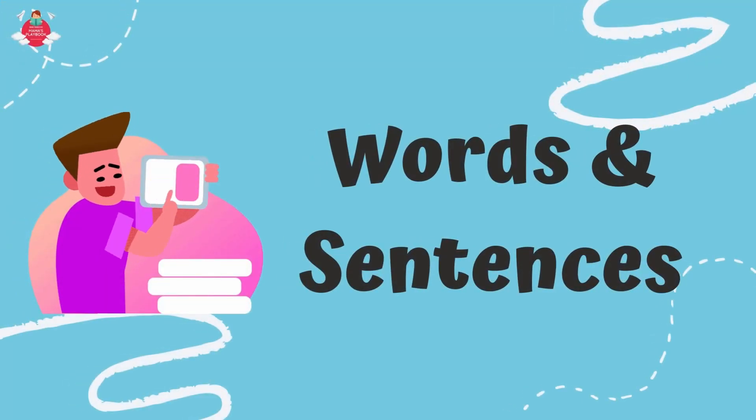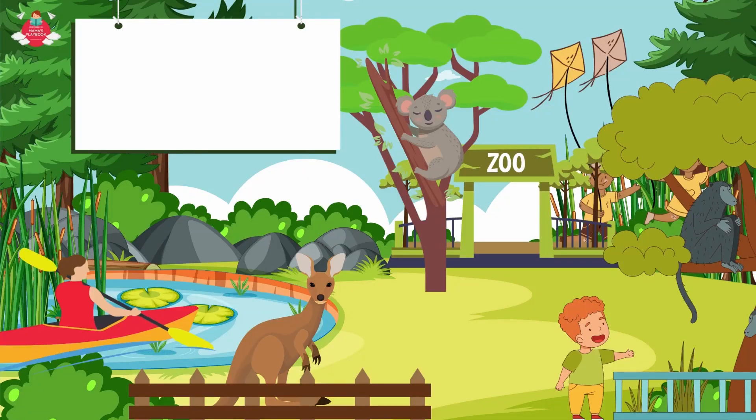Now let's learn some words that start with letter K. First, let's go to the zoo. There are lots of animals there. Can you find the items that start with letter K here?